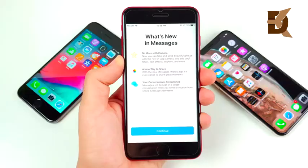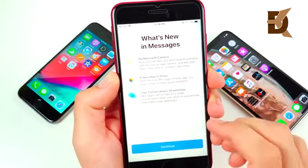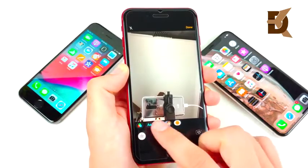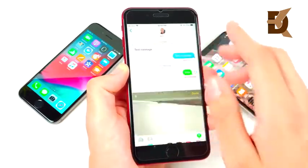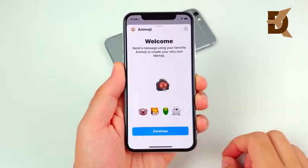In iMessage there are no massive updates — just a couple of things you can do with the camera like adding more filters, some text effects, and more stickers. The way you add photos to a message is slightly different than before, but overall not massive improvements to the iMessage experience, which I don't think many people were asking for anyway.